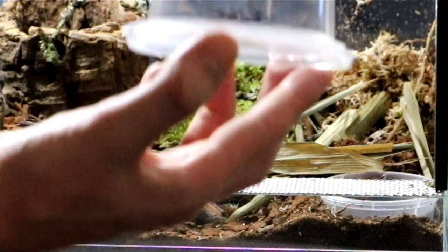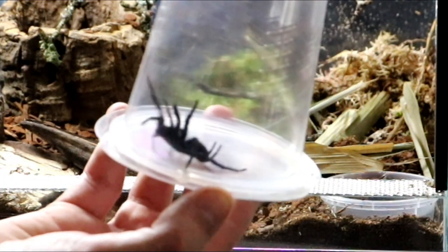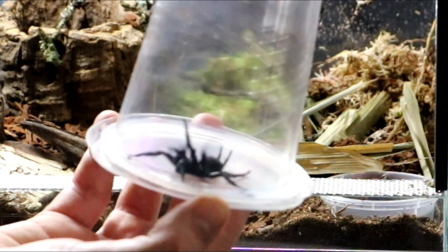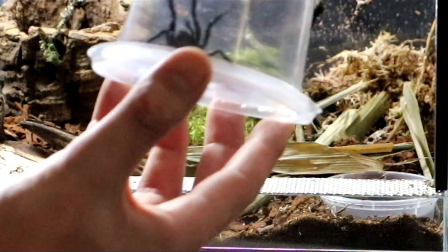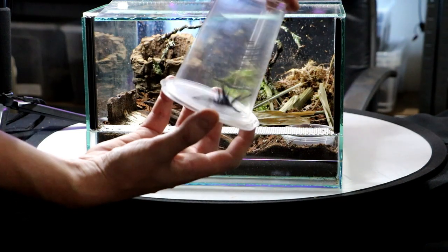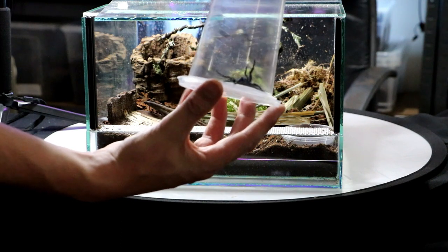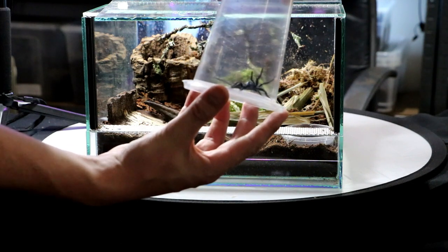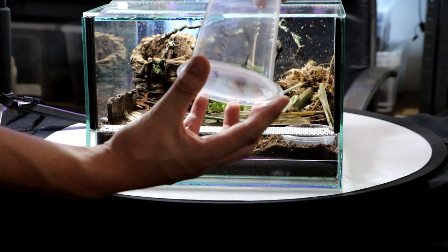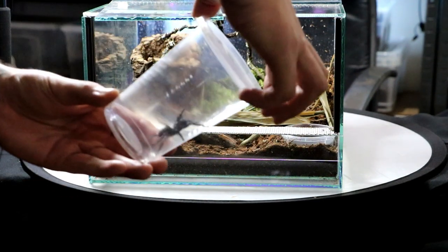Whoa, whoa, whoa — she is wild, right? Absolutely insane. Funnel web. I'm really looking forward to this, I've wanted one of these forever. I've got to watch my fingers because she's got fangs that can actually go through that plastic. She can actually bite through that plastic. Let's just get her in.